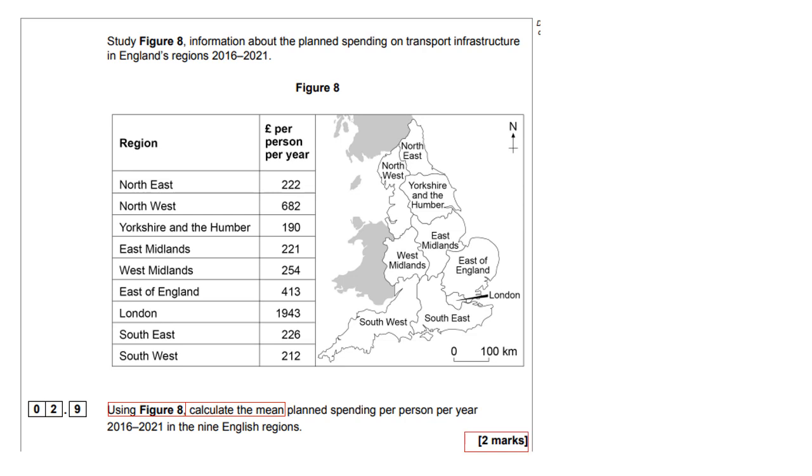Two marks: you get one mark for the working out and one mark for the actual answer. In terms of the fact that this is a cost question, you have to make sure that you put your answer into pounds and pennies. So if you end up writing an answer like £702.373, that obviously doesn't make sense because you could only have two numbers at the end. By the way, this is a calculator exam.